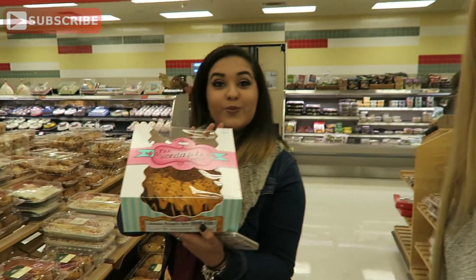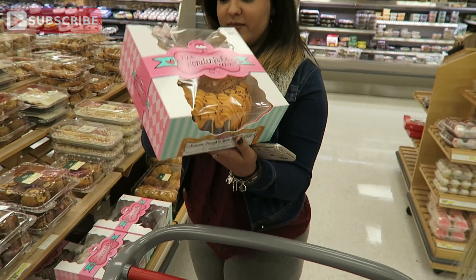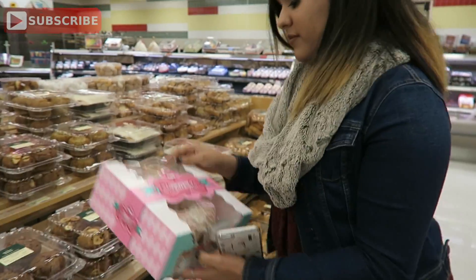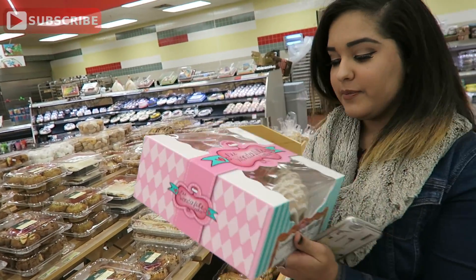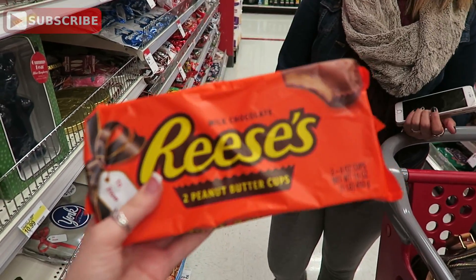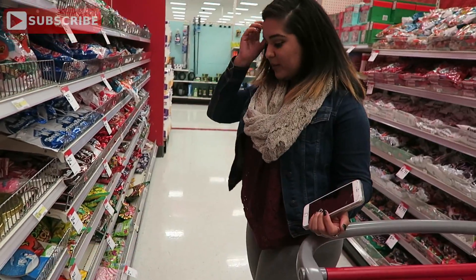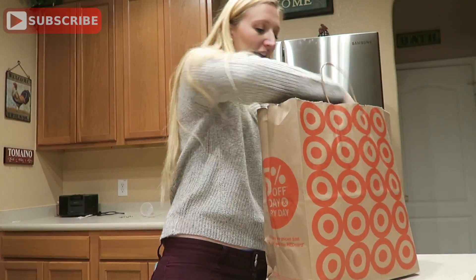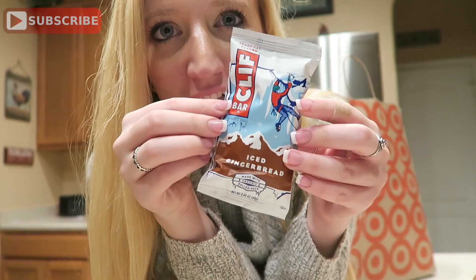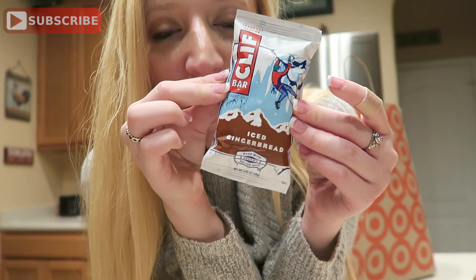We're in Target and look what Juliana found — it's so cute! I think I like that color, the cinnamon one? Yeah, that looks so pretty! And this is the cinnamon one. They also had Cliff bars and anyone who knows me knows I love Cliff bars so much. The white macadamia nut ones are my favorites ever. They had the iced gingerbread ones at Target so I bought that, and then I also got the hot chocolate one.